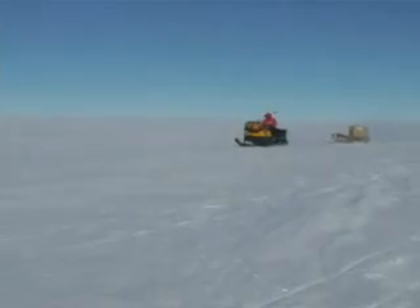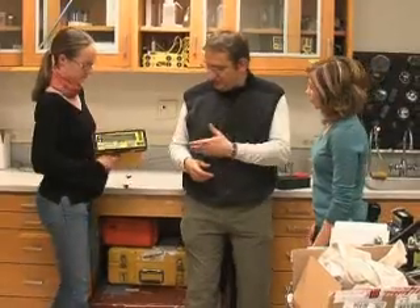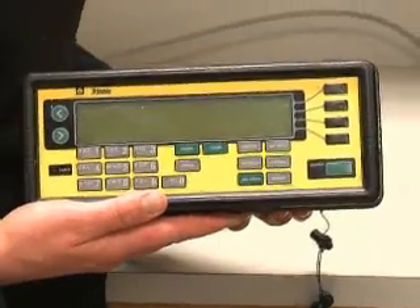They also left radars and GPS units in various locations. This is an example of one of the GPS units we took to the field with us. The units will continue to send them more data until they return in October. It was a lot of manual labor to do it. Worth it? Of course, yeah.